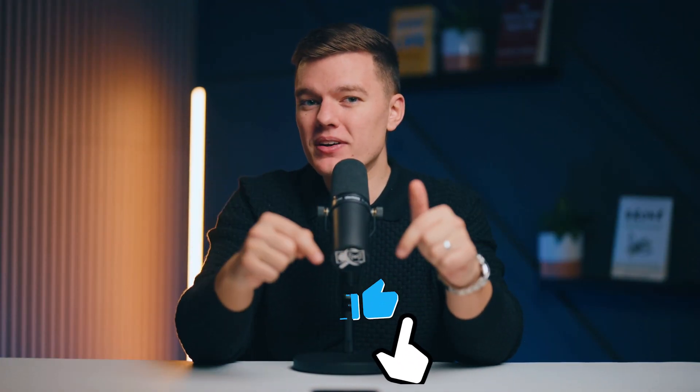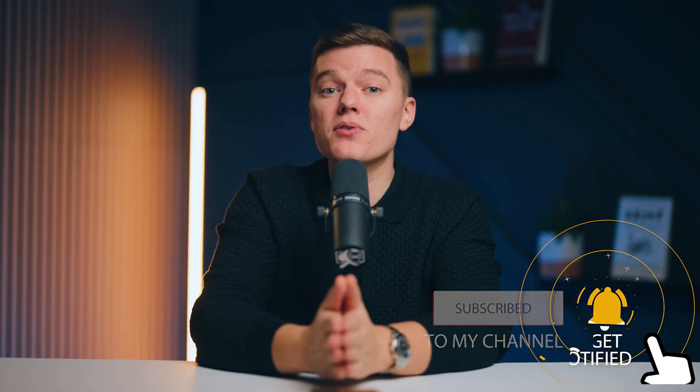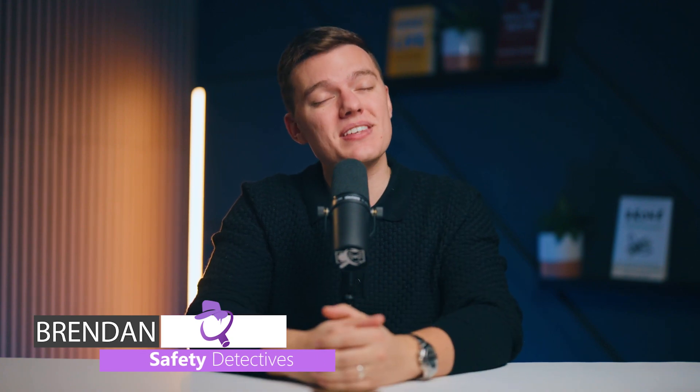Alright, there you have it guys. Before I sign off, don't forget to hit that like button if you found this review helpful, and smash the subscribe button for more videos like this one in the future. Stay tech-savvy, and may your PC always run as smoothly as a hot knife through butter. Until next time, this is Safety Detectives, signing off.